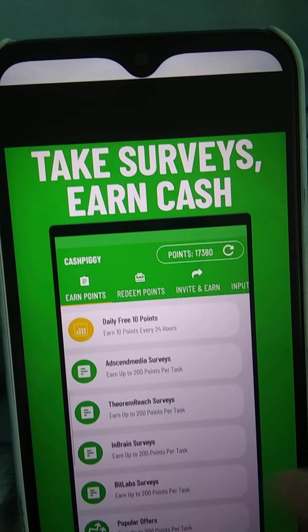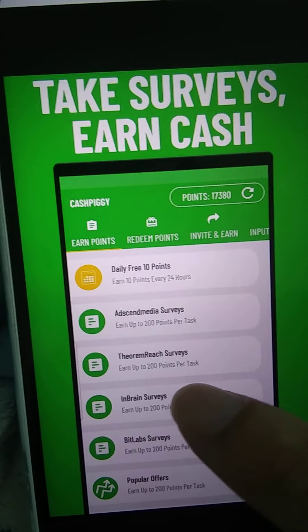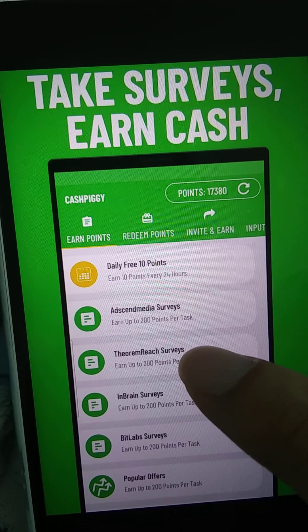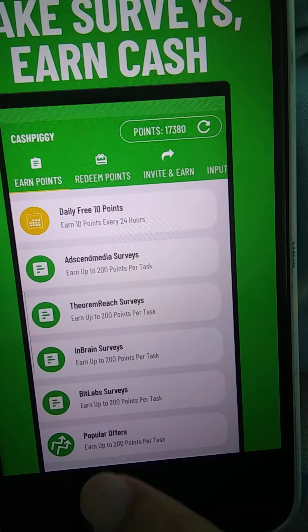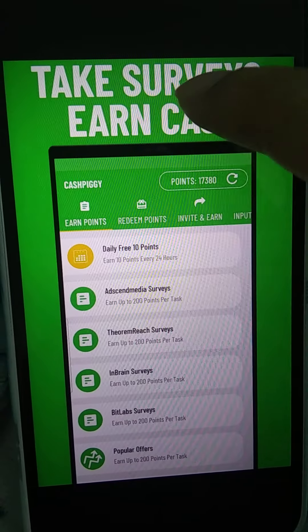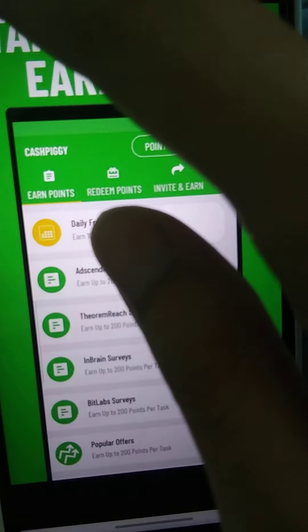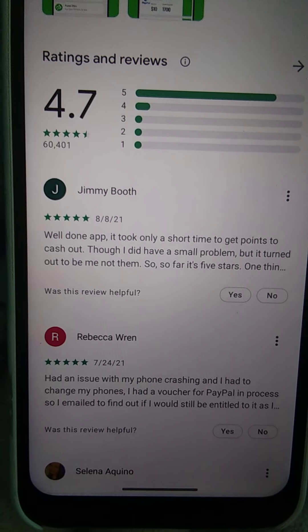It says: take surveys, earn cash, daily free points. You earn every 24 hours. The types of surveys they have include some media surveys, Theorem Reach surveys, Brain Surveys, BitLabs, and popular offers — you can earn up to 200 points per task.